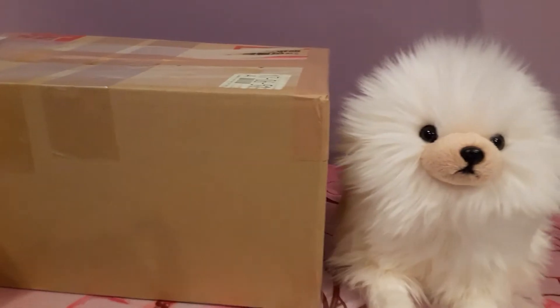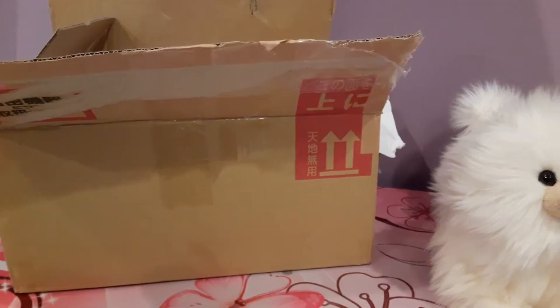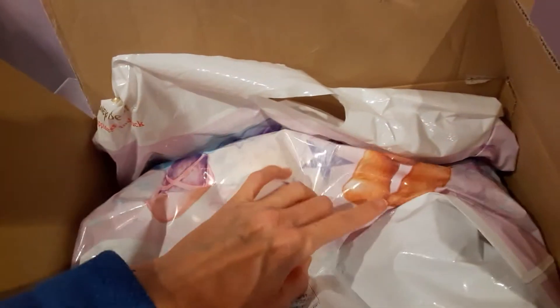I'm just going to dig right in and get this baby opened. We have the package open now and I'm already getting excited just by looking at this packaging. There are some really pretty designs on here — I think I see a ballet slipper and some stars.